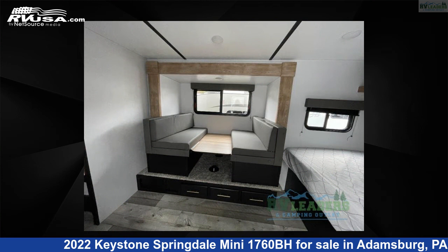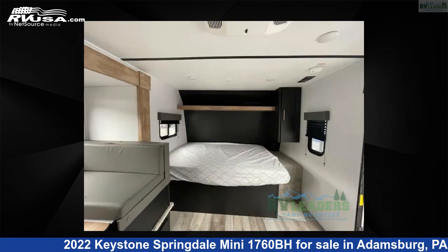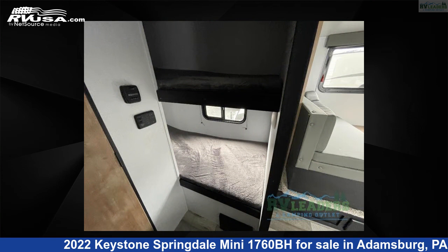The floor plan layout of this travel trailer features a bunkhouse. For more information and pricing on this unit, and to see all units available for sale by RV Leaders, visit rvusa.com.